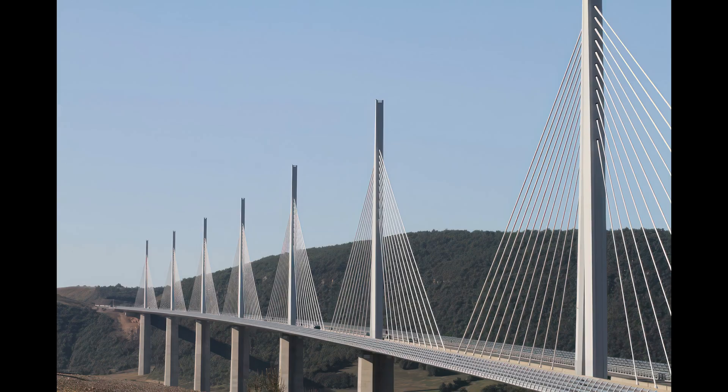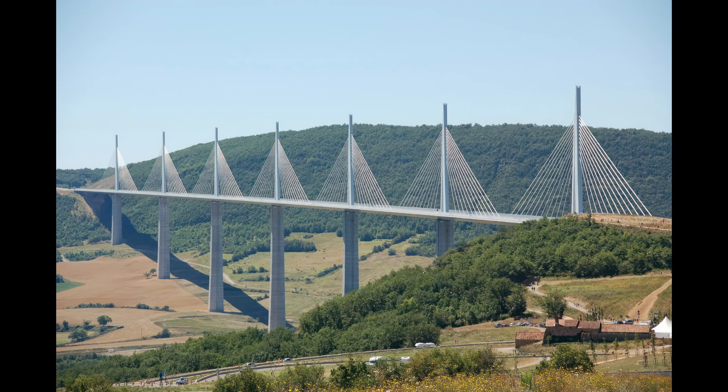The Millau Viaduct is the tallest and highest bridge in Europe, standing at 1,104 feet (336.4 meters). This multi-span cable-stayed bridge in southern France is one of the greatest engineering achievements of modern times.